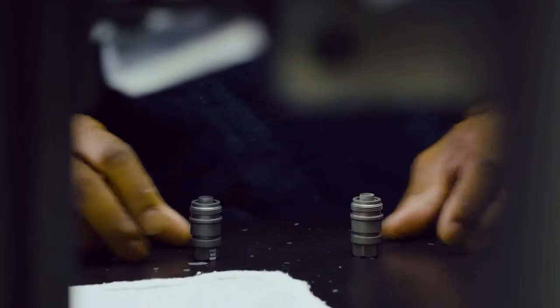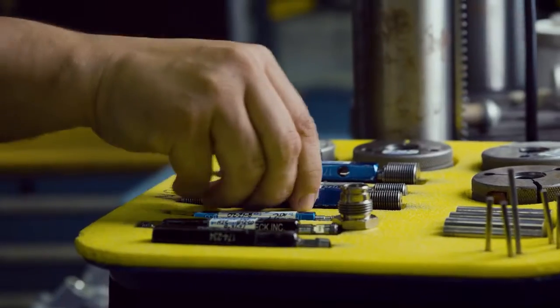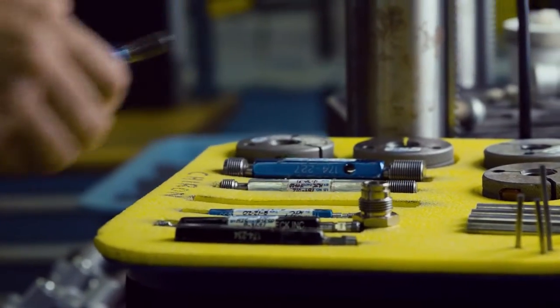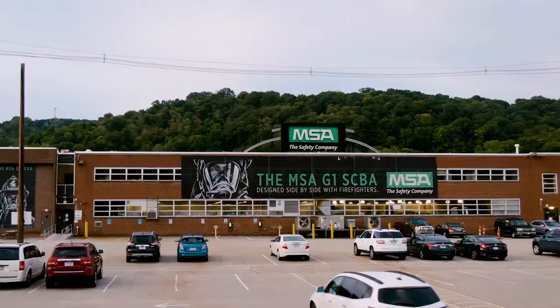While the G1 is a groundbreaking piece of firefighting tech, its assembly process is done the right way — the old-school way. The G1 is assembled by hand right here in the United States, in our Murraysville, Pennsylvania facility.